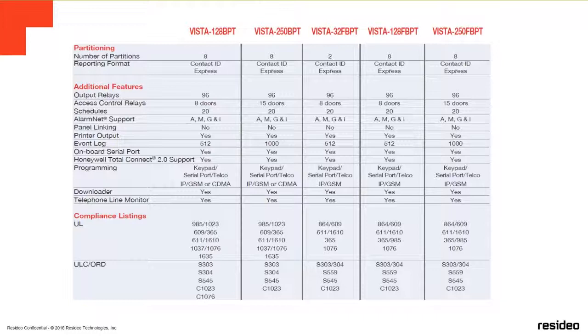None of these panels support panel linking anymore — we don't support that. All panels ending with T — for example, 128 VPT or FVPT — have an onboard serial RS-232 port. All of these panels support Total Connect 2.0. You can program the system through the keypad as well. They supervise the phone line, monitor, and comply with all UL, ULC, and ORD standards.